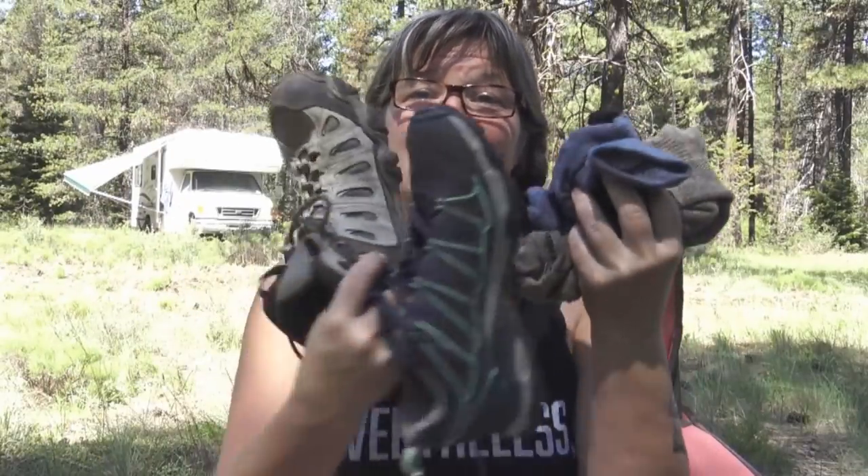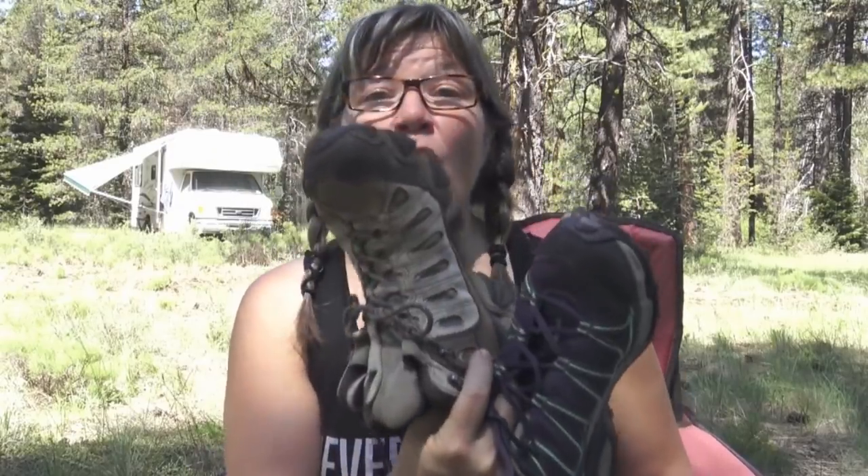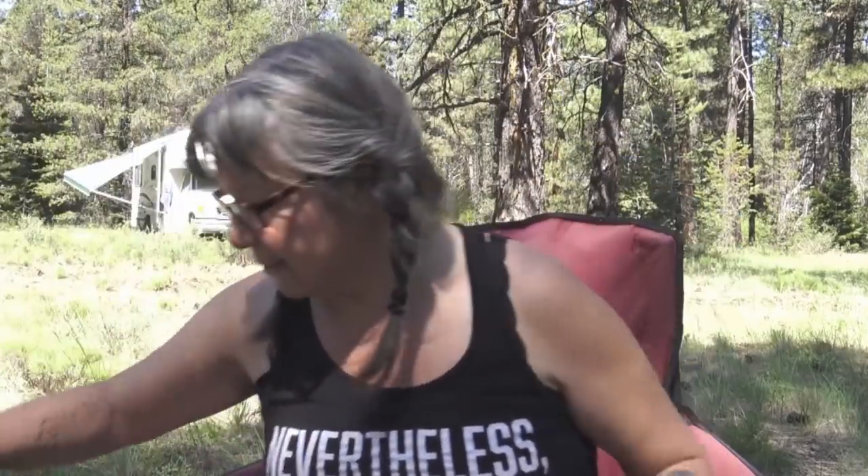Hey friendlies, I'm Carolyn and welcome back to my RV Life. Today is all about footwear. Not only am I going to talk about all of the different styles of shoes and hiking boots that I tested for my Pacific Crest Trail hike, I'm also going to talk about my socks, foot care, my favorite socks, and all kinds of stuff.